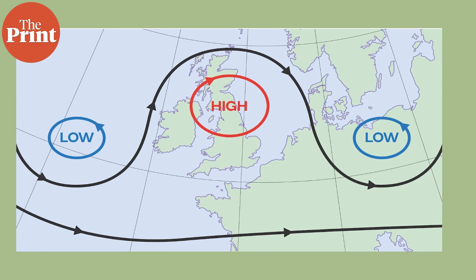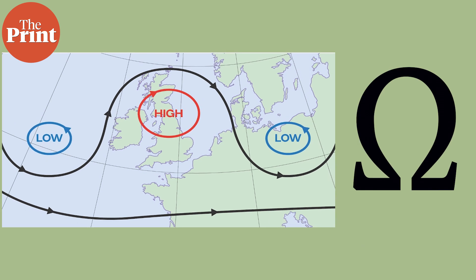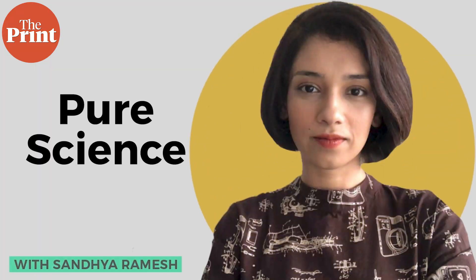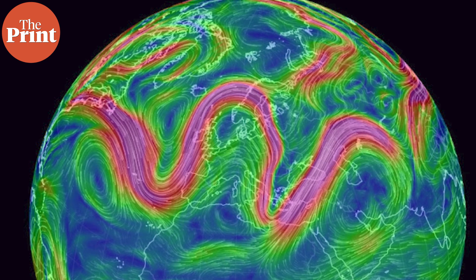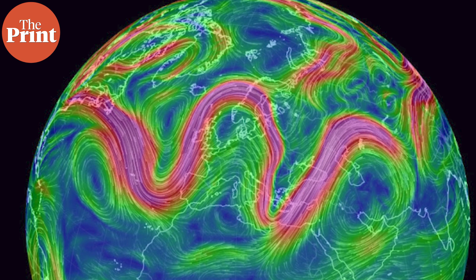The omega block is an upper atmospheric weather pattern. It resembles the letter omega in structure, with a low-high-low pattern moving in the west to east direction, and because of how they look, they are called omega blocks. These are not new — they are a well-known phenomenon and do occur globally. Due to the present omega block, there is heat and warm weather in central Europe, but southwestern Europe is underwater.